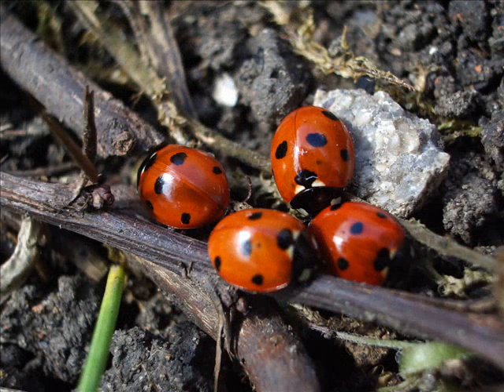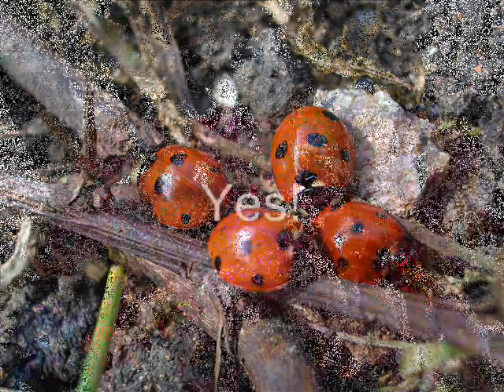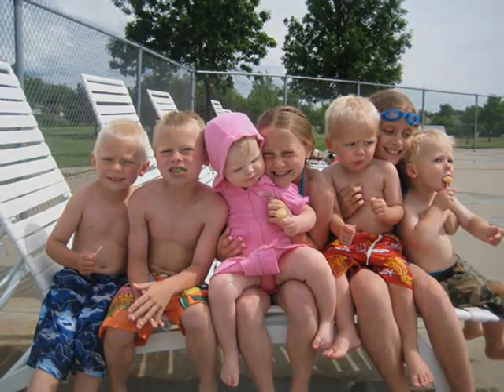Ladybugs enjoy spending time with other ladybugs and can often be found in groups. Do you like to hang out and spend time with your friends as well? Yes! We all enjoy being with our friends and we also find comfort and happiness by spending time with our friends, just like ladybugs do. And that's a ladybug's life!